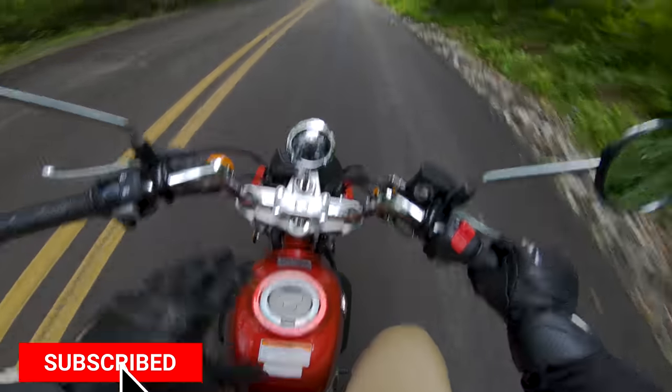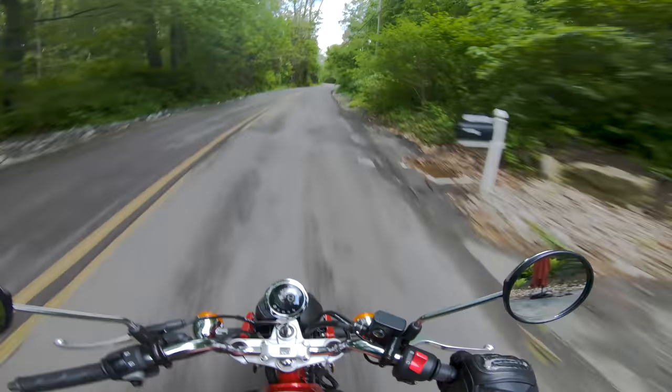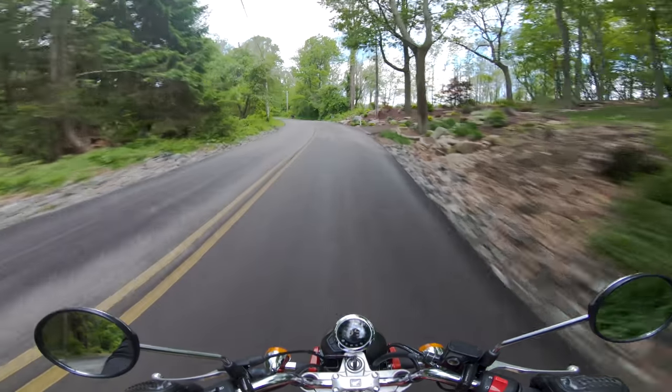This is the biggest indicator I've ever gotten that I need to go to the gym. The poor little 125 monkey is struggling. There we go.